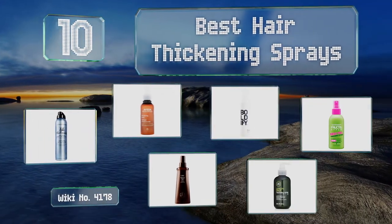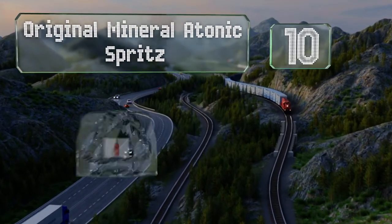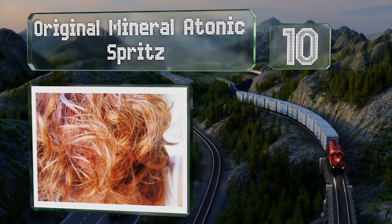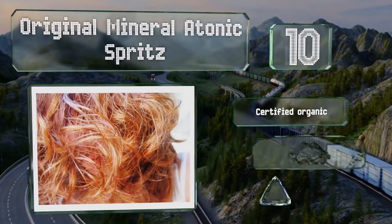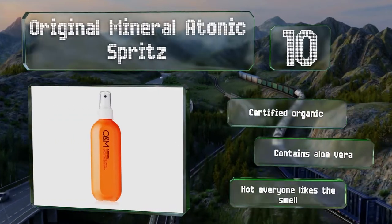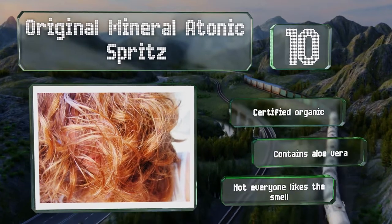Starting off our list at number 10, if your hair is especially thin, keratin-infused Original Mineral Atomic Spritz can come to the rescue. It's a good choice for the environmentally conscious, as it comes in recyclable packaging, is cruelty-free and PETA approved, and is certified organic and contains aloe vera. However, not everyone likes the smell.